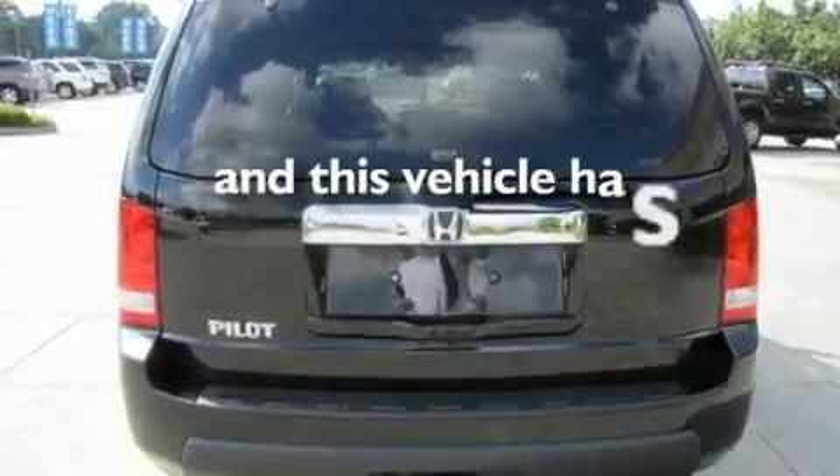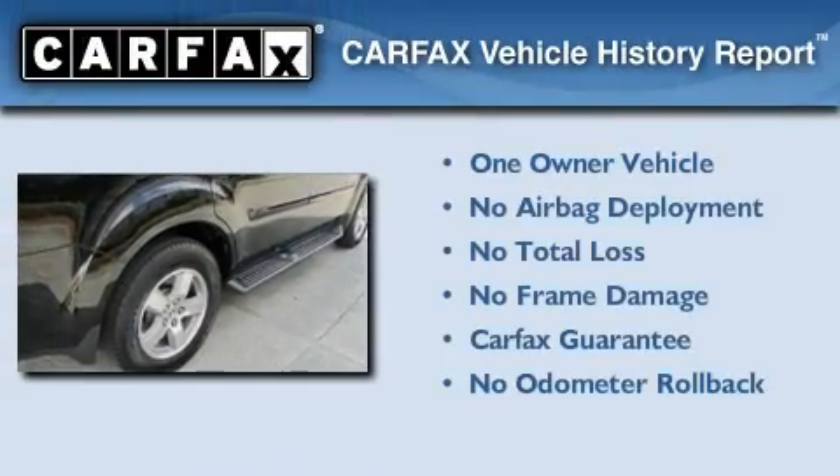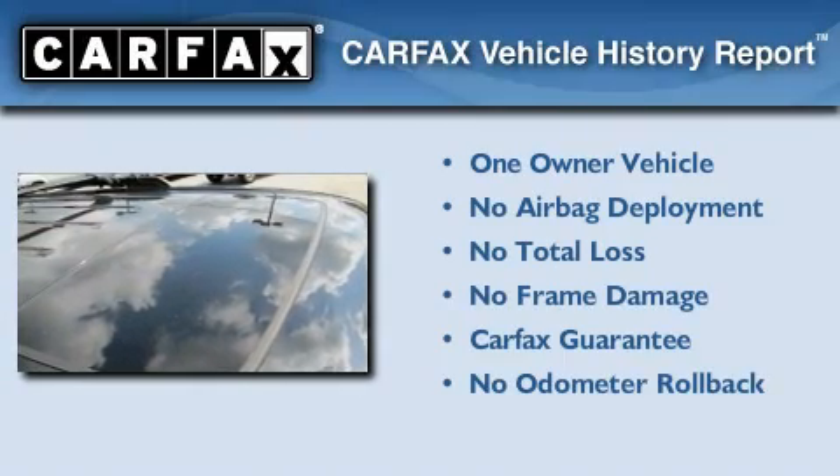This vehicle has fewer than 41,000 miles on the odometer. This Honda has had only one owner and it qualifies for the Carfax Buyback Guarantee.